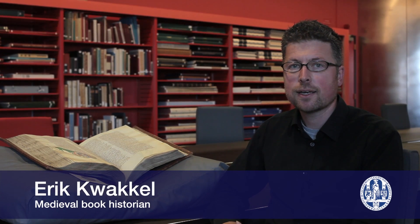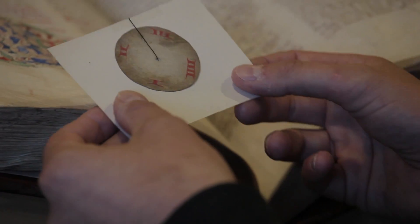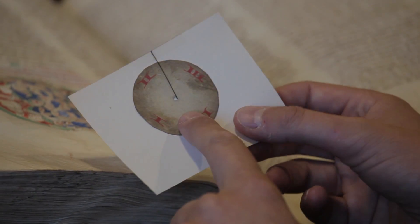We're in the manuscript department of the University Library Leiden and there are two interesting objects on the table. The first is obviously a medieval manuscript, in this case from the late 11th century, but this tiny little circle thingy is something not often seen in medieval manuscripts. It is the remains of a bookmark — a device that allowed readers in the Middle Ages to mark where they stopped reading, but also to indicate what information a reader found interesting and important to discuss with colleagues.